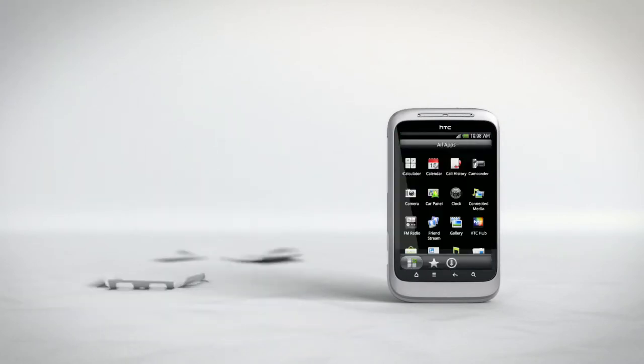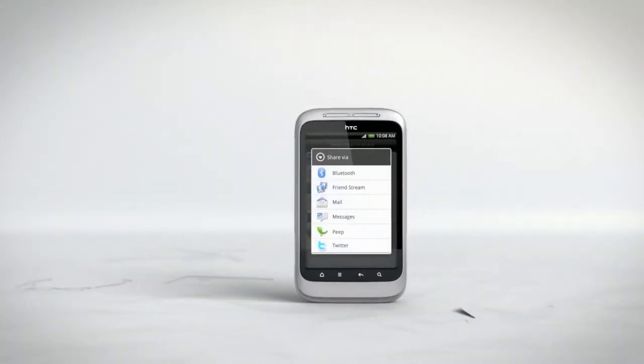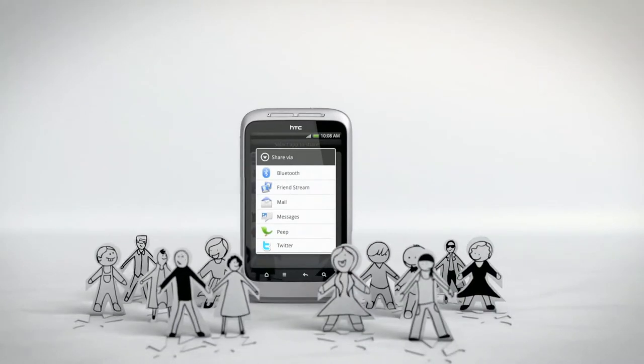And pictures aren't all you can share. If you find a cool new app or great game on Android Market, why keep it a secret? With the HTC Wildfire S, it's easy to get all your friends addicted too.